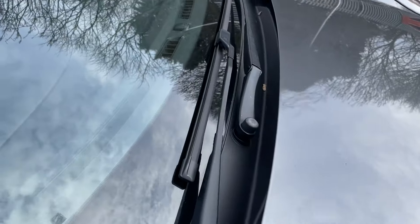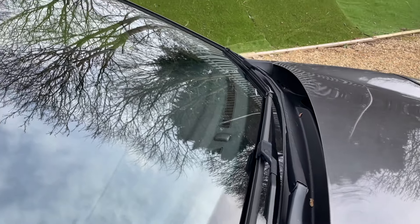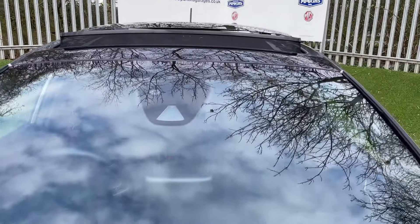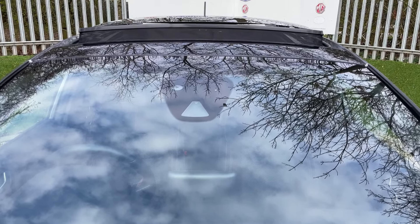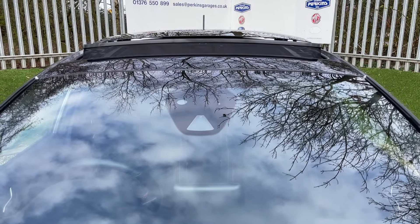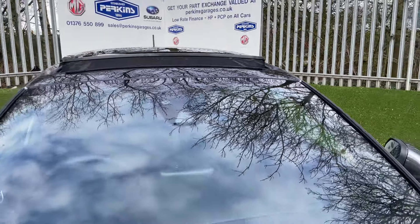Drawing your attention to the windscreen: there is a light sensor so as the sun goes down your lights come on automatically. There's a traffic speed sign recognition camera — the long one at the bottom — so when you pass a differing speed sign it's displayed on the dash ahead of you, and can be used in coordination with the Intelligent Speed Limiter. Top left is a light sensor for the auto headlights, and top right is a rain sensor for the rain-sensing wipers.